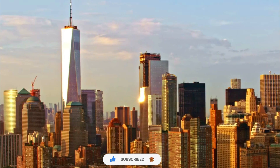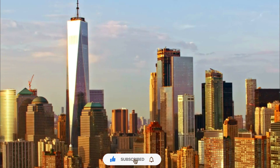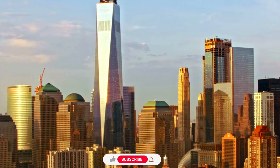Number 1. Elegance and modern design. The sleek and tapered form of One World Trade Center gives it a contemporary and elegant look. Its streamlined silhouette stands out among the surrounding buildings, making it visually striking.